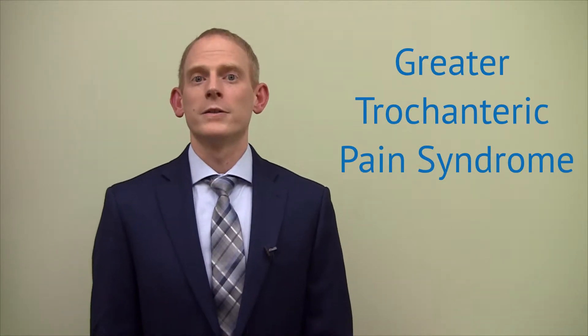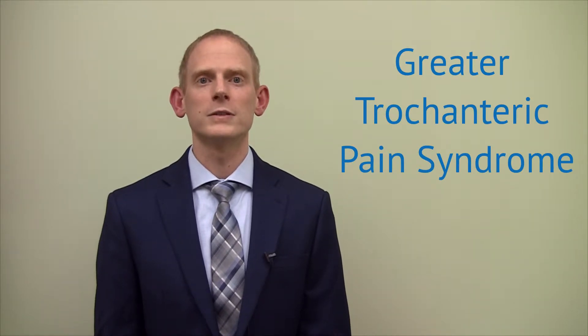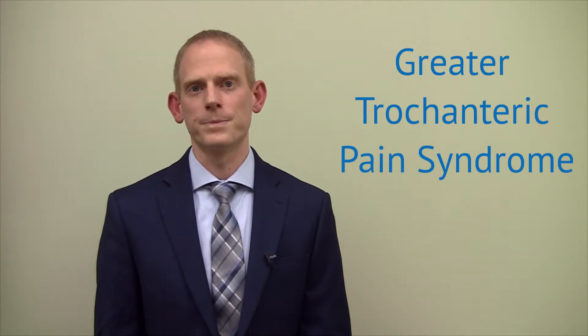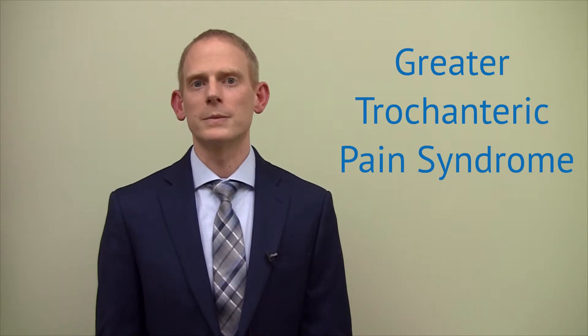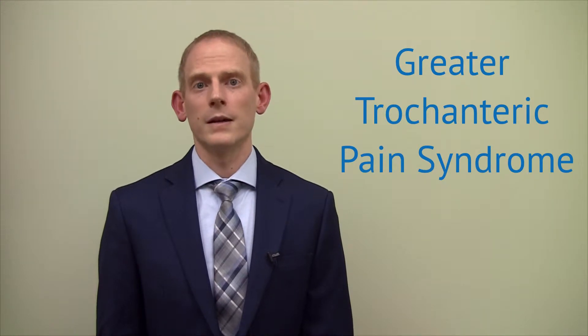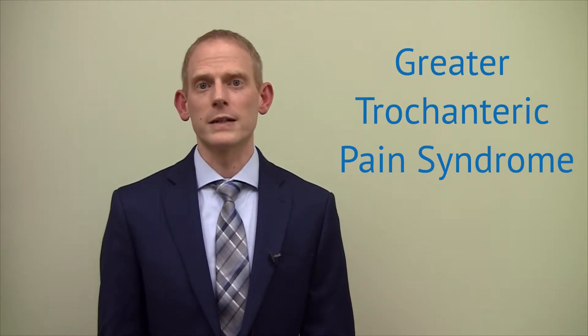Greater trochanteric pain syndrome is an umbrella term for pain located on the lateral side of your hip, or the outer portion of your hip. It used to be called trochanteric bursitis. A bursa is simply a fluid-filled sac used to reduce friction between tissue layers — between two tendons or between bone and tendon. As the tendons rub together, inflammation can set in and we call this a bursitis. There are many bursa located over the lateral side of the hip, and any one of them could be the cause of the pain. We now know that there are many other culprits that could be causing the pain on the lateral side of the hip.